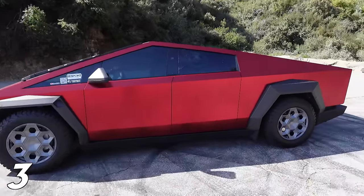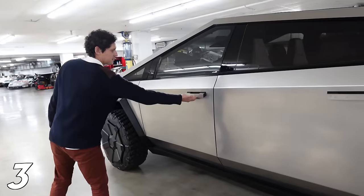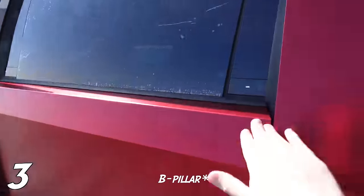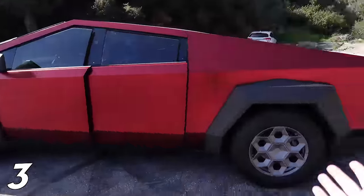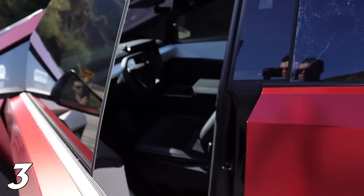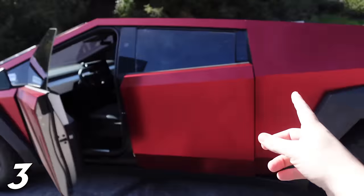Next up is how the doors open. In the concept Cybertruck we had pop-out door handles like the Tesla Model S, but in the production Cybertruck we have buttons on the A-pillar and the B-pillar. The problem is, if you drive this in inclement weather in a very cold environment with snow and ice, is this button going to be powerful enough to push this door through the snow and ice? Or are you going to be stranded without the ability to get inside the Cybertruck?